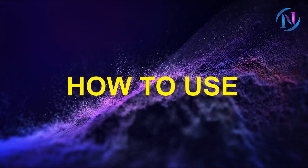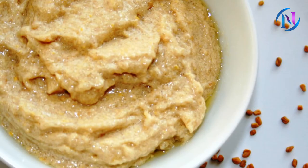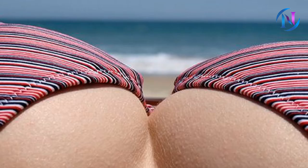How to use: Soak some fenugreek seeds in water for one night, add water and grind to make a thick paste. Add one teaspoon of olive oil and mix it well. Massage this paste on your breasts and leave it for five to ten minutes, then wash off with normal water.